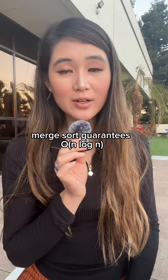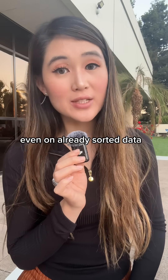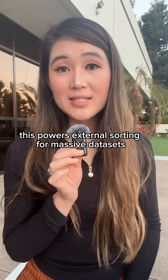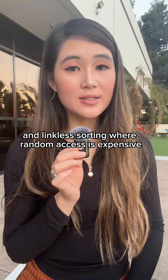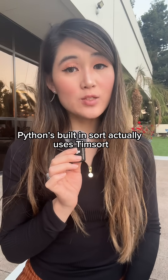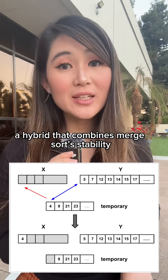Merge sort guarantees O(n log n) even on already sorted data. It's also stable — equal elements maintain their relative order. This powers external sorting for massive datasets, parallel processing systems, and linked list sorting where random access is expensive. Interestingly, Python's built-in sort actually uses Timsort, a hybrid that combines merge sort's scalability with insertion sort's efficiency on small arrays.